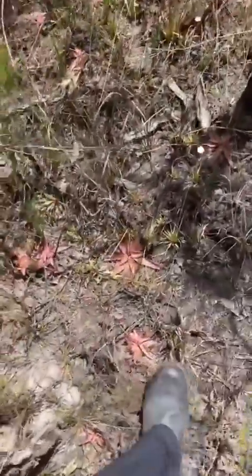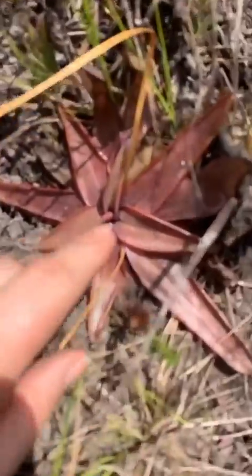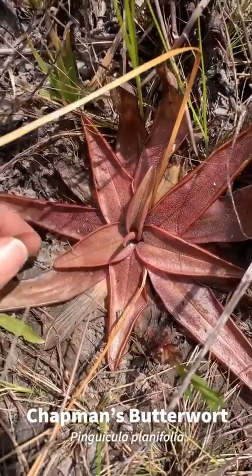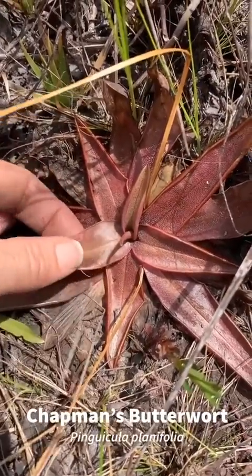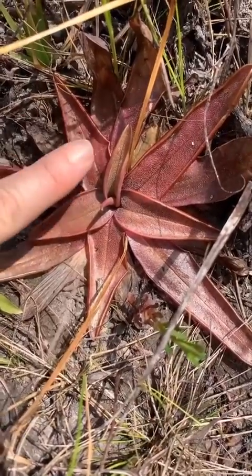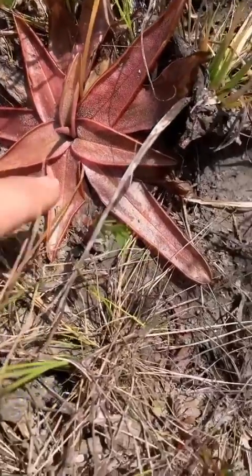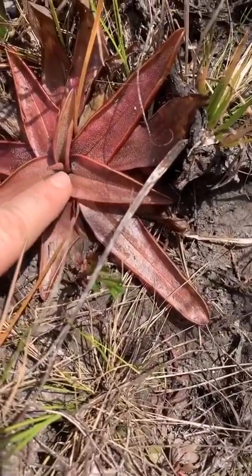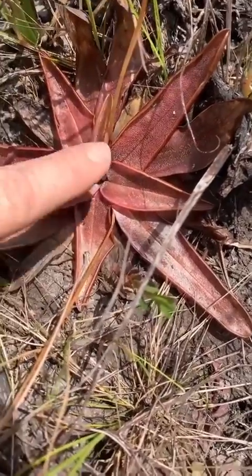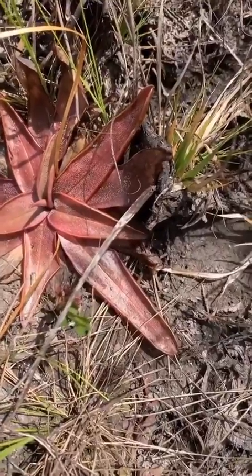Here's another species of carnivorous plant — this is the Pinguicula plantifolia. I think the common name is Chapman's butterwort. It has yet another sticky adaptation to catch insects on these tongue-like leaves. These leaves always remind me so much of someone's tongue, and they also kind of feel like they could be a tongue.